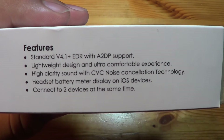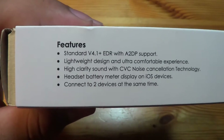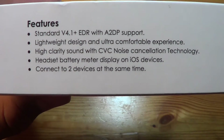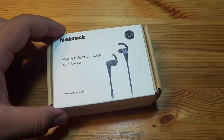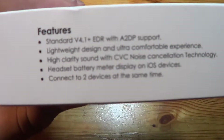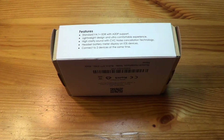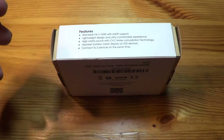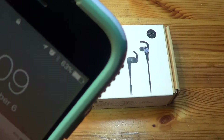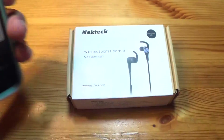Reading off what they've got here: standard Bluetooth 4.1 plus EDR and A2DP support. The 4.1 is special because it means you can have two devices connected at once — so I can connect it to my phone and a friend's. Lightweight design, ultra comfortable. High clarity sound with CVC noise cancellation technology, which basically helps with sound cancellation on a train, bus, or car ride. It also has a headset battery meter on iOS, so next to your Bluetooth indicator it'll show a little battery icon, and in the notification center it'll show the battery life of the headphones.